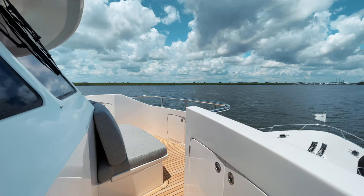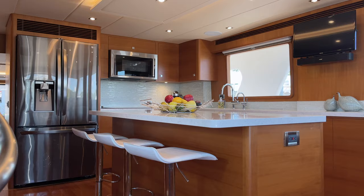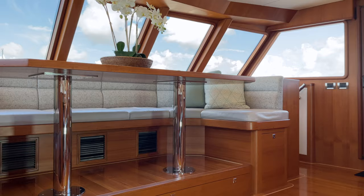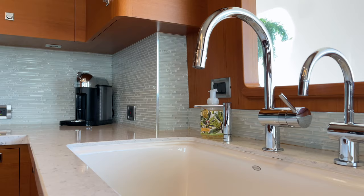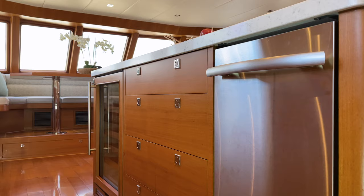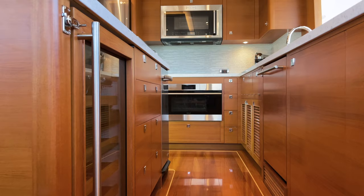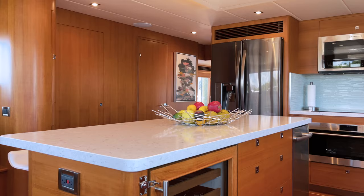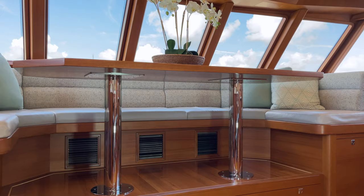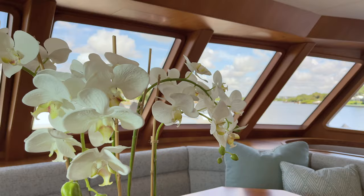The overall design of the Outer Reef 860 Deluxe Bridge Series allows for a very expansive country kitchen and dining area forward. Rough Seas is outfitted with modern stainless steel appliances and upgraded white silestone countertops. The center island provides excellent additional storage and casual seating for three. The formal dining area in the country kitchen design has room for plenty of family and guests and offers panoramic views via multiple forward and side-facing windows.